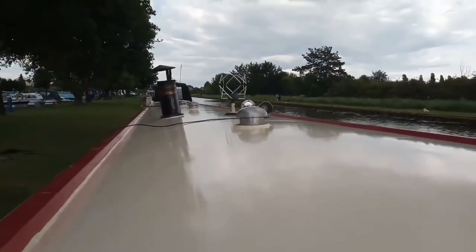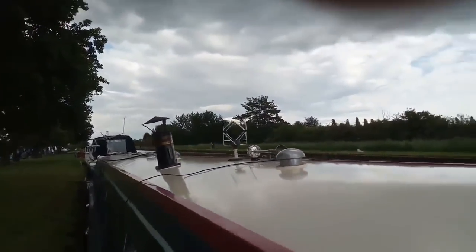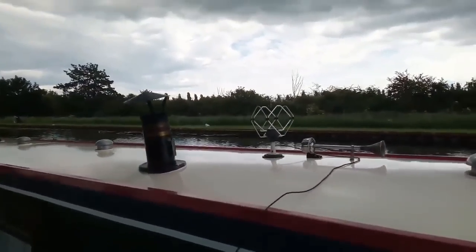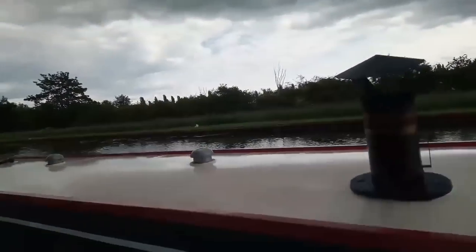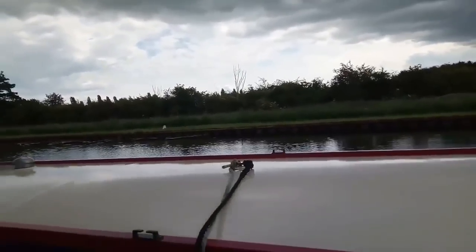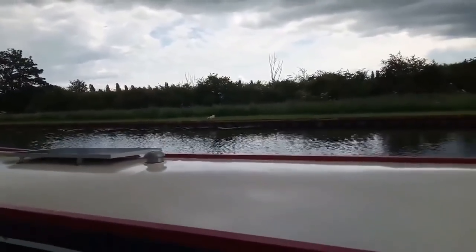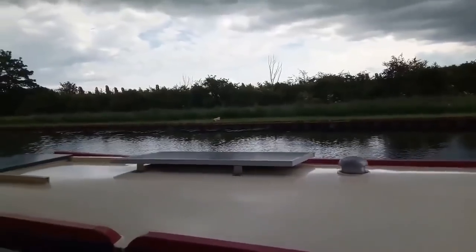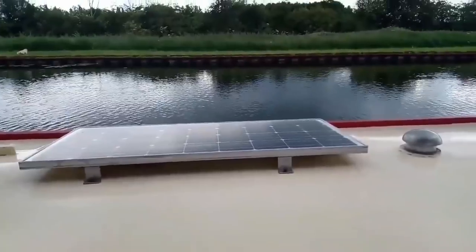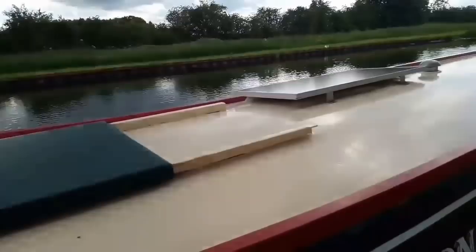The side of the boat hasn't been done because it looks like it's going to chuck it down, so hopefully the weather holds tomorrow and that can be done then. But the worst bit was the roof and as you can see that is now really nice and clean and shiny — and a nice clean solar panel as well. From this end, a nice shiny roof.